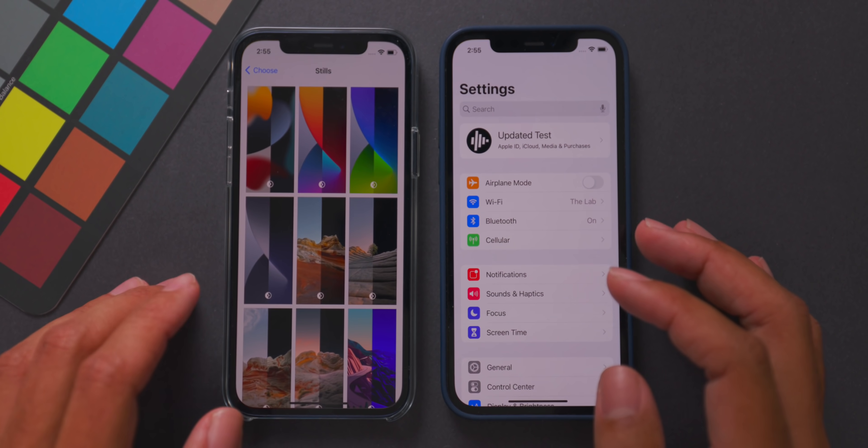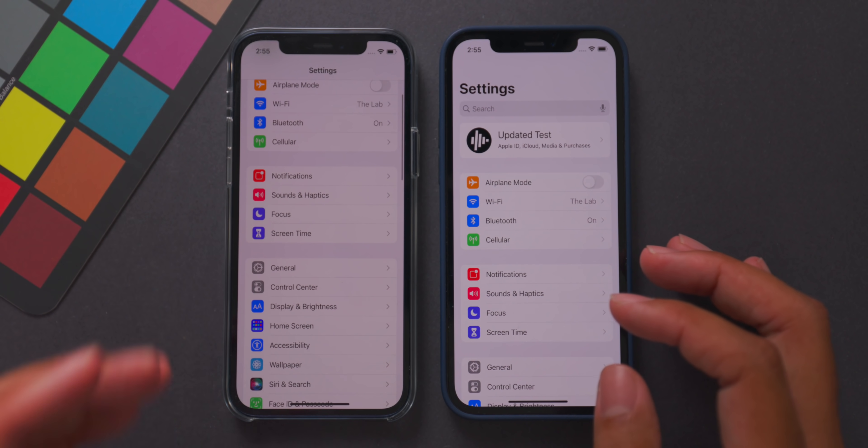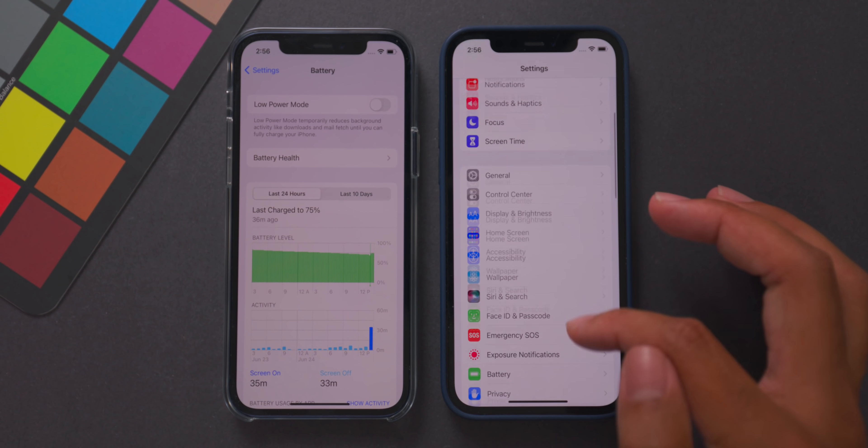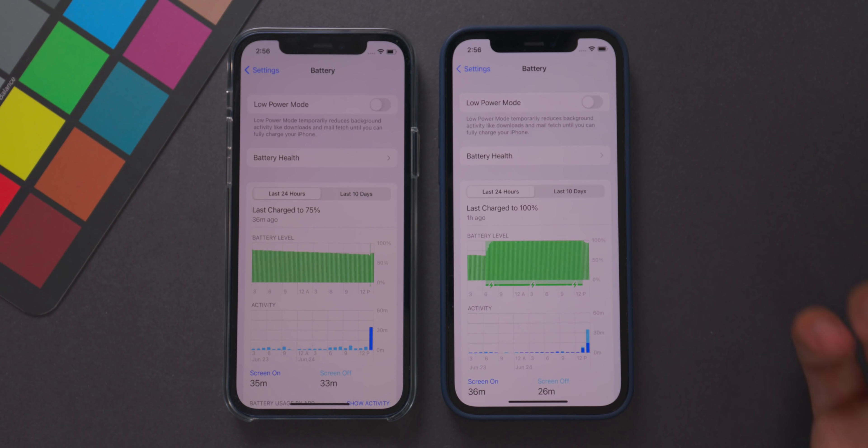For reference, beta 1 is on the left and beta 2 is on the right. In the Battery section of Settings, the battery charging icons are significantly larger in beta 2, and there's a line at the bottom showing when the phone was charging. Previously the charging icon was very small; now the battery charge level mapping is much more prominent and easier to understand.